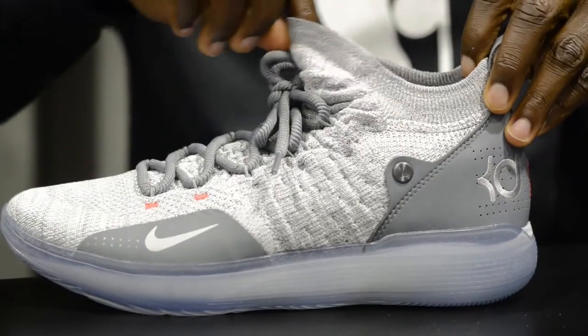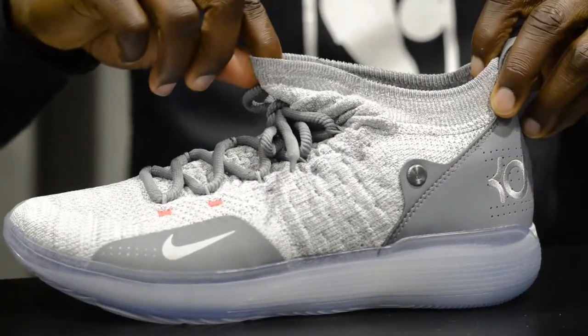The flyknit upper really gives you that soft, light fit. Well, the stability is still there. Sometimes I have to look down at my feet to make sure I still got my shoes on.